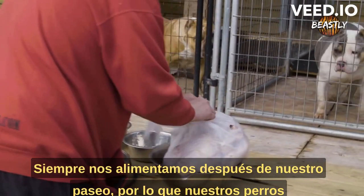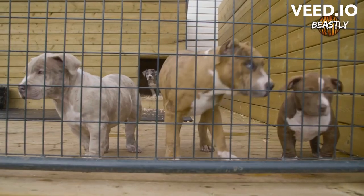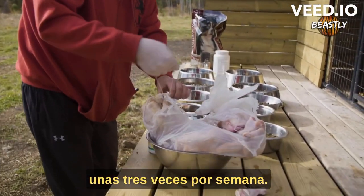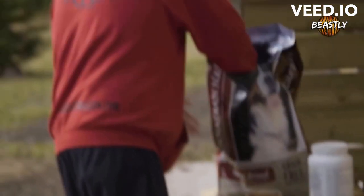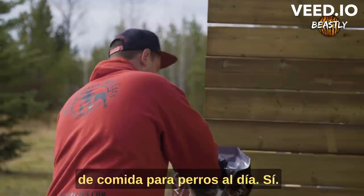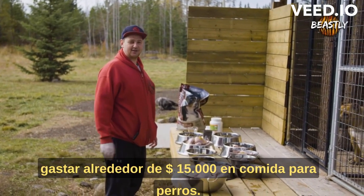We always feed after our walks so our dogs don't get bloat or anything like that. Our big males will eat a full chicken about three times a week. We go through three quarters to a full bag of dog food a day, so in an average year we spend about $15,000 in dog food.